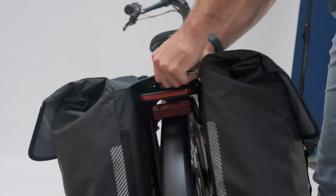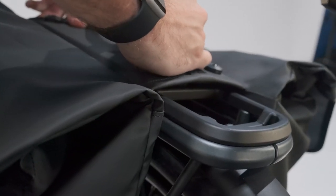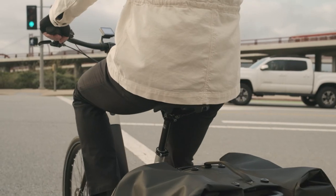This accessory comes MIK standard. This means you can simply click this bag into place directly on the rack — no Velcro, no magnets, no straps. Just a complete and secure fit.